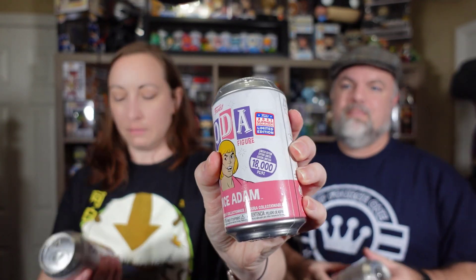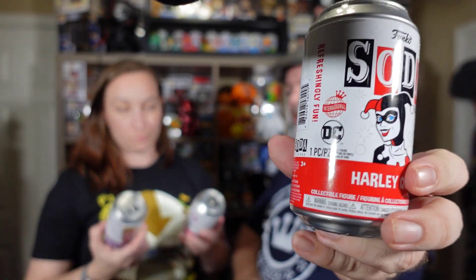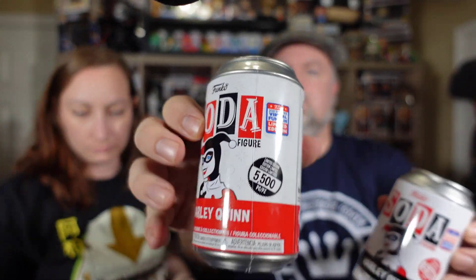Welcome back — we have some great sodas to open because international sodas are cool, and they're con sodas, which are even better. This is a great example: I have Prince Adam here, the regular, and then you also have the international. Look at the number difference — huge: 18,000 versus 6,000 for the international one. And Harley is only 5,500 for the international. The main difference is the international stamp, and the pog is different too, as well as the can. The colors on the bottom — the stripes — are different.